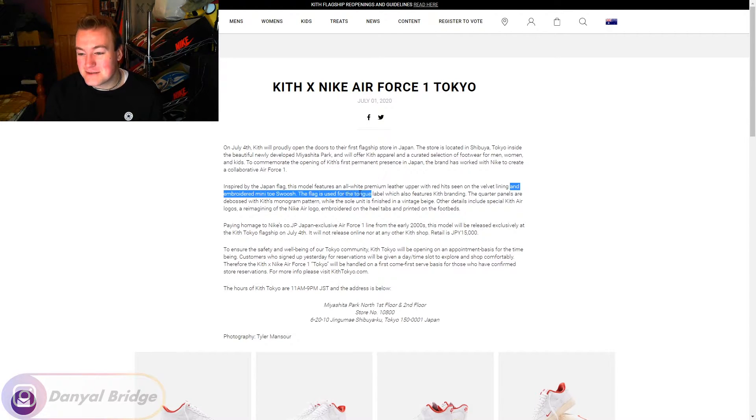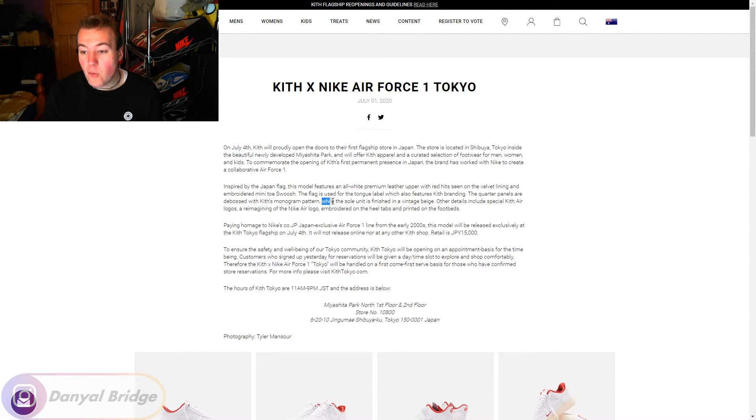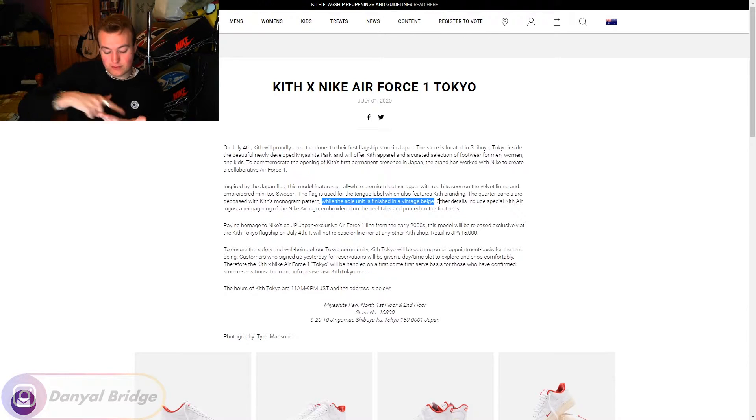And an embroidered mini toe swoosh. The flag is used for the tongue label, which also features Kith branding. The quarter panels are debossed with Kith's monogram pattern — that's Kith's box logo printed on the sides. The sole unit is finished in a vintage beige, which is a huge trend right now. A bunch of people scrolling through their Instagram search feed are seeing all these vintage Nike shoes from the '80s and '90s, and because they're like 30 years old, the soles have finally aged.